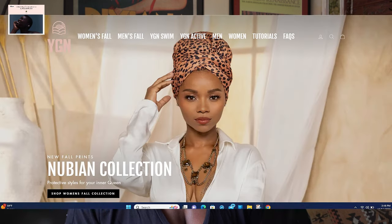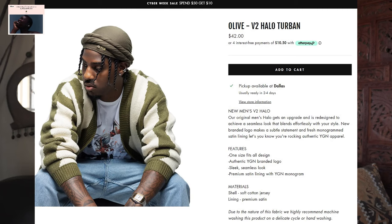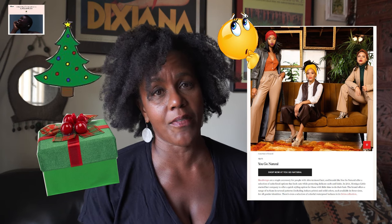Number ten on the list is You Go Natural, founded in 2016 by Monique Little. They feature head wraps — a range of turbans in several patterns and solid colors for both men and women, plus a swim collection. Price range is around $35. Personally I probably would not buy the product because I have so much stuff already, but it might be a very nice gift for someone — think about it for the holidays.